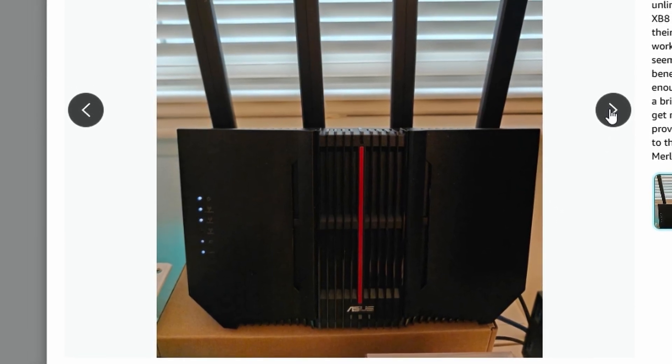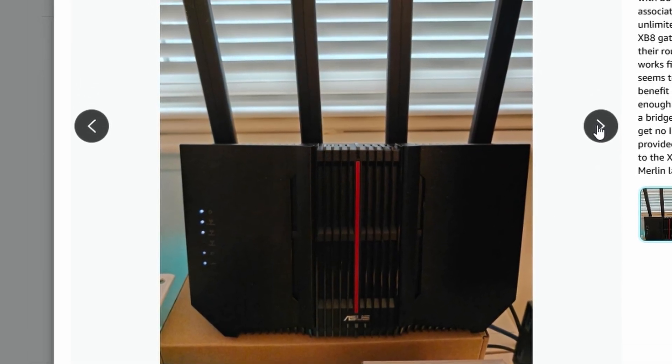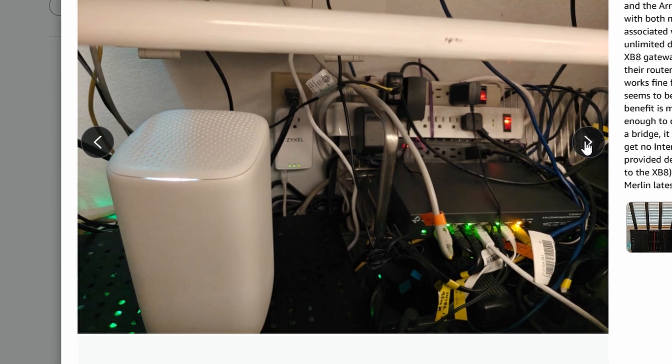The ASUS RTB92U is one of those routers that's amazing when it behaves, and frustrating when it doesn't.